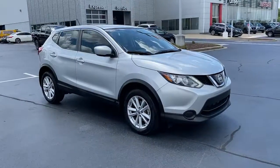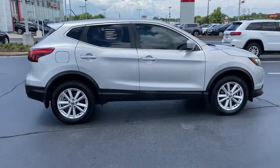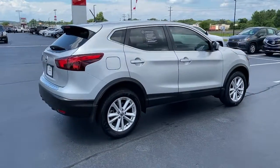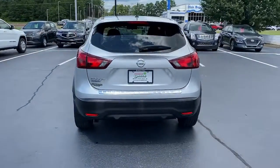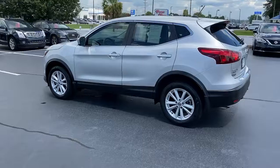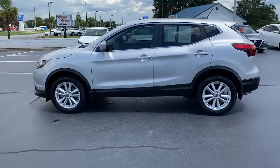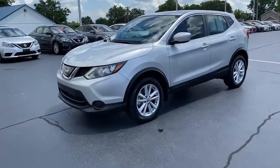Can you see yourself in the 2019 Nissan Rogue Sport? With less than 60,000 miles on the odometer, this vehicle stands out from the rest. Style, security, and efficiency blend beautifully in this Nissan Rogue, the handsome, family-friendly compact SUV that offers standard driver-assist safety features and a smooth, responsive ride.